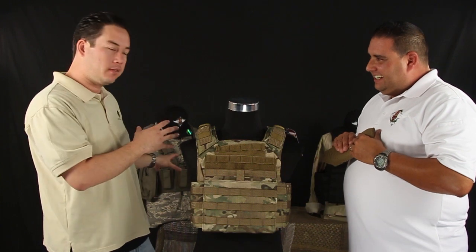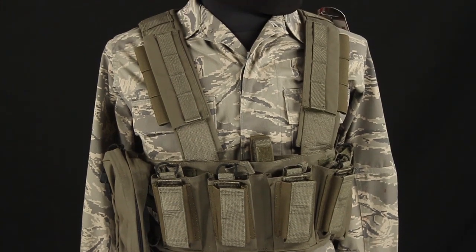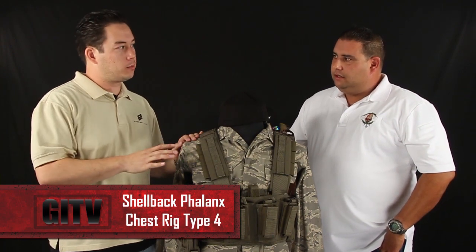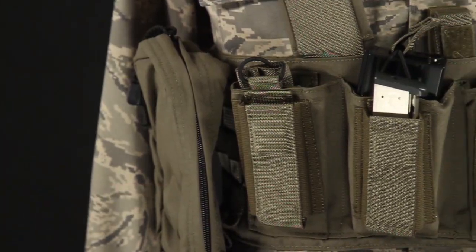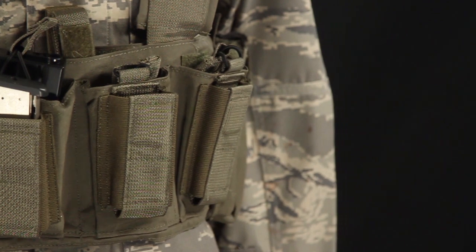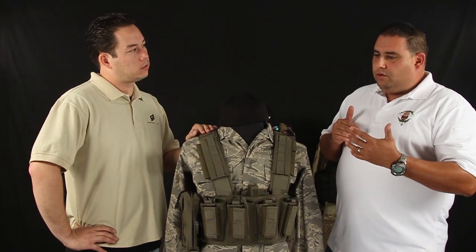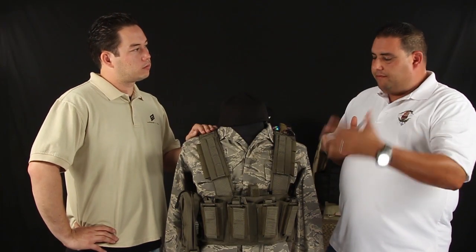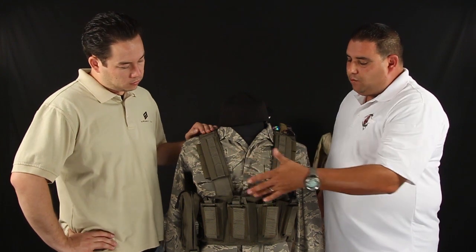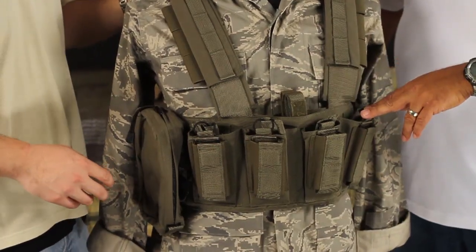Now let's look at some new things I've never seen before. This is the Phalanx Type 4 — we don't currently sell this but depending on feedback and demand we could pick it up. There was a lot of great feedback on this one. I designed it wanting to make sure there was versatility to run M4 mags, AK mags, or .308-type mags. There are four rifle-type pockets in the front that'll hold any of those mags, making it a pretty universal rifle mag platform.